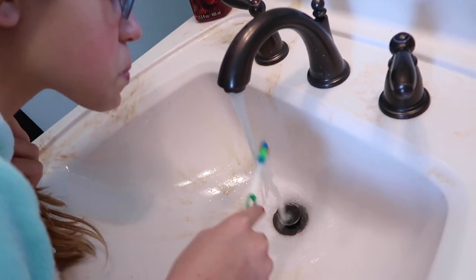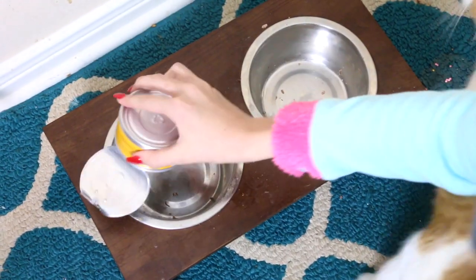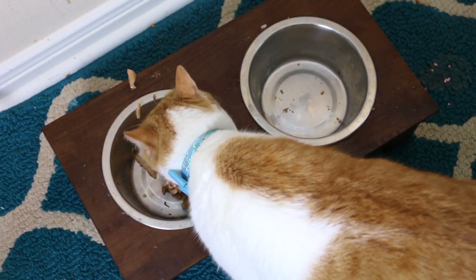Then I feed Milo. This is his reaction to opening up the cat food. I literally feed him like three times a day — I don't know how he gets so hungry, but he gets so excited when food comes. So I'm just feeding him and then filling up his water bowl.